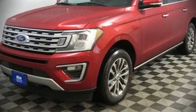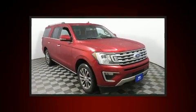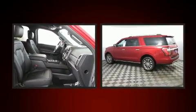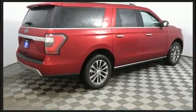Load your family into the 2018 Ford Expedition Max. It features an automatic transmission, four-wheel drive, and a 3.5-liter six-cylinder engine. A turbocharger further enhances performance while also preserving fuel economy.